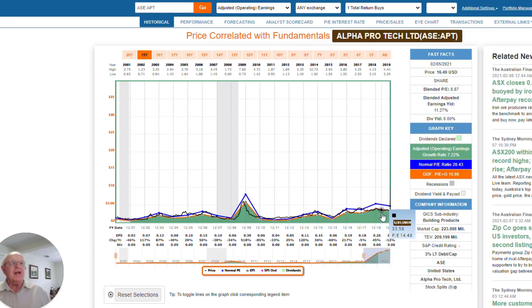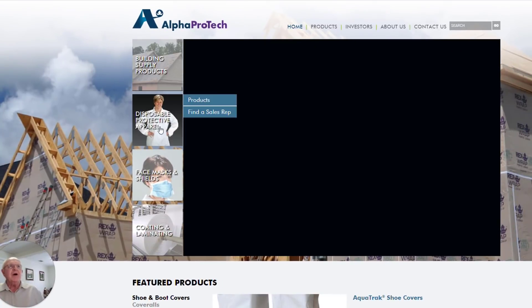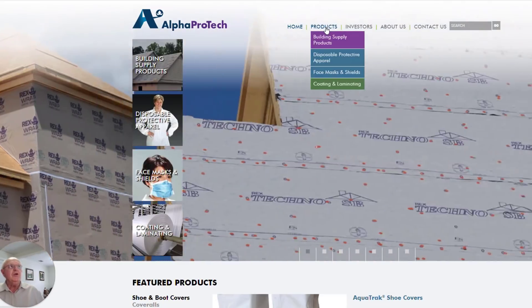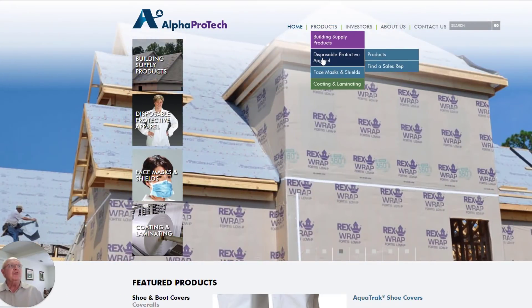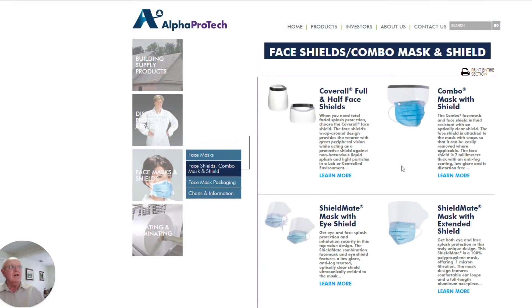As I pointed out in the written portion, this is a COVID play — a very interesting company. Let's go into the company's website. This company is building products: disposable protective apparel, face masks and shields, and coating and laminating. Let's go into disposable protection and apparel and look at face masks and face shields to get an idea of what this company is all about.